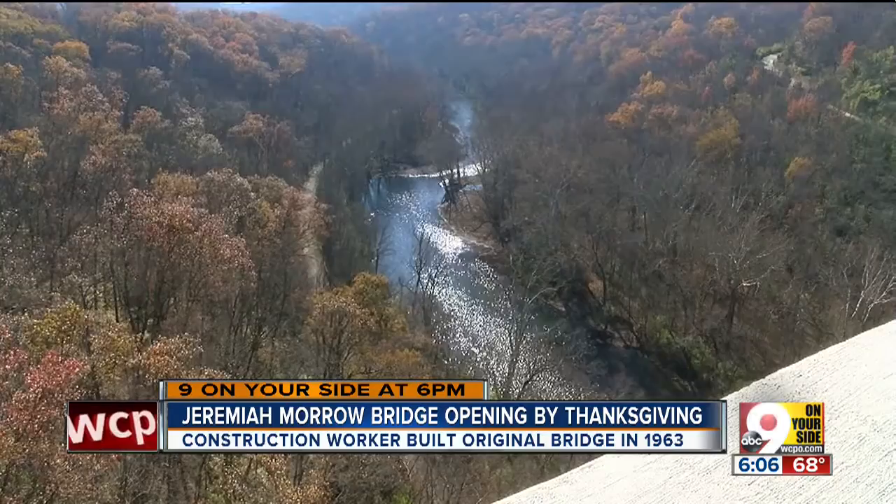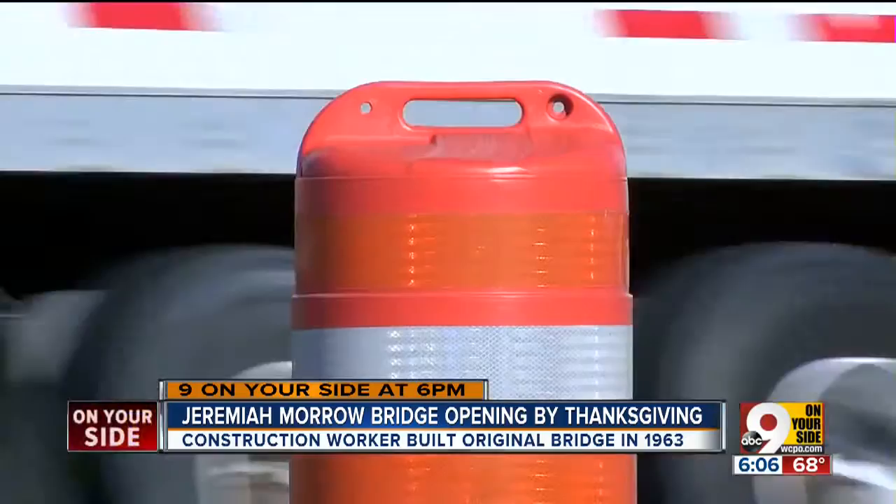But driving through here for the last six years was less than picturesque, with all of the hassles that these orange barrels represent. Those who know all too well could be found at this truck stop in Morrow.